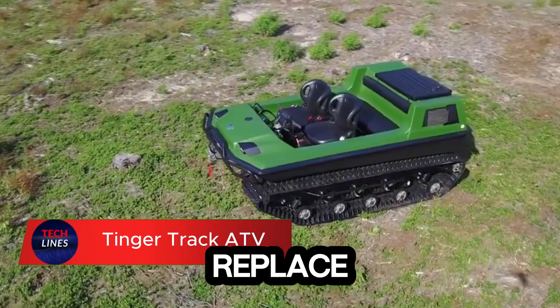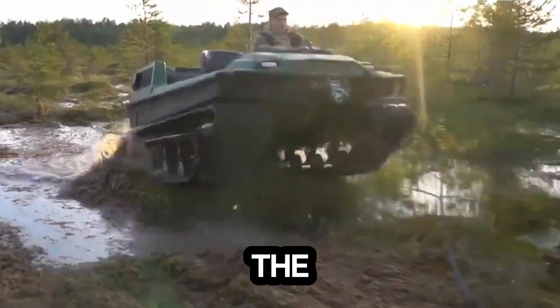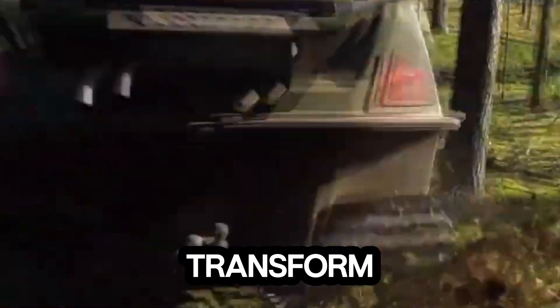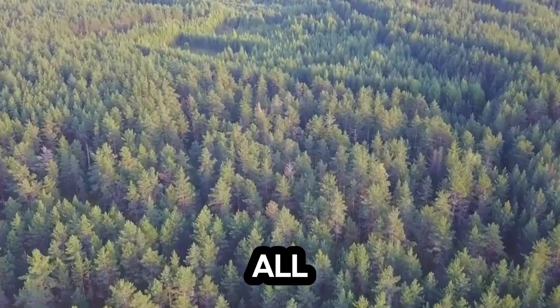Imagine a single machine that can replace five vehicles at once. Meet the Tinger Track ATV, the ultimate all-terrain beast built to conquer land, snow, and even water. This powerhouse can transform into a snowmobile, tractor, amphibious vehicle, quad bike, and swamp buggy all in one.